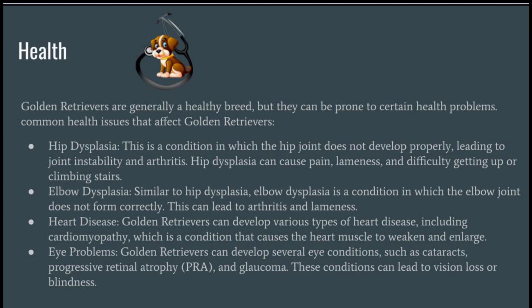Elbow Dysplasia: Similar to hip dysplasia, elbow dysplasia is a condition in which the elbow joint does not form correctly. This can lead to arthritis and lameness. Heart Disease: Golden Retrievers can develop various types of heart disease, including cardiomyopathy, which is a condition that causes the heart muscle to weaken and enlarge.